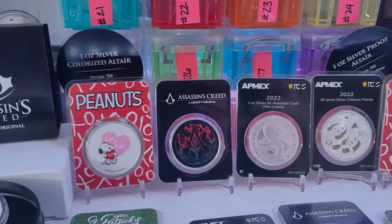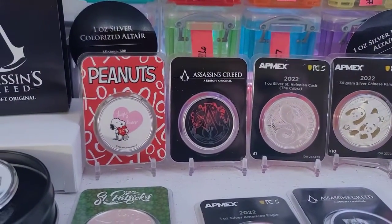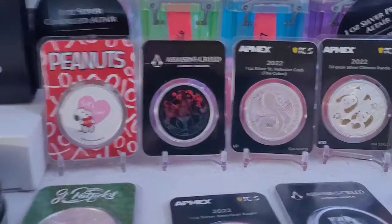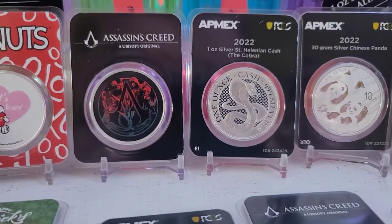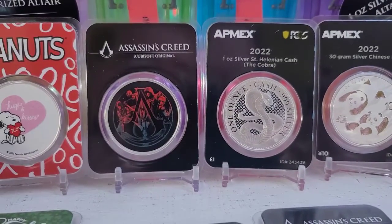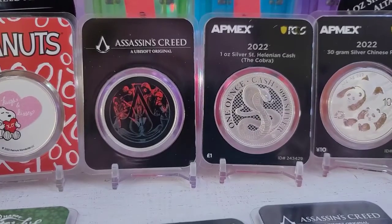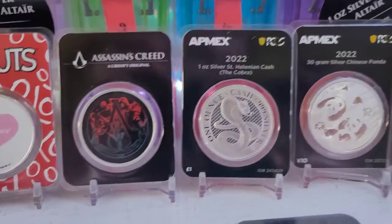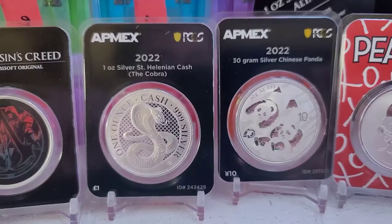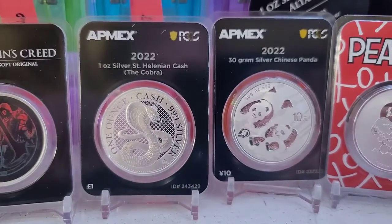I got some more of the Peanuts hugs and kisses — they can be given at any time, there is no date or year on those, which is pretty awesome. Then I got the Assassin's Creed colorized, pretty cool coin. I like that one. I may not part with these Assassin's Creeds, I may just keep them for my collection. We'll see. Got a 2022 one ounce silver Saint Helena Cash to Cobra.